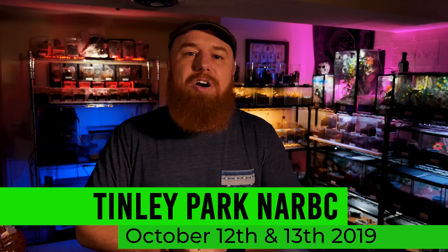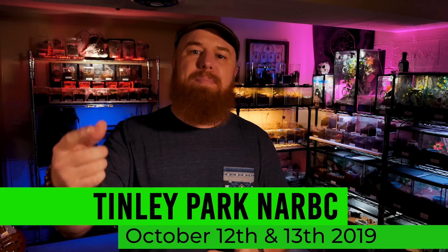Anyone in the Midwest or into reptiles — me and some of the mods from the Facebook group are going to be at the Tinley Park NARBC this October. If you're going to be there, keep an eye out for me, come say hello. I'll be shooting a YouTube video there and the mods will be doing live streams for the Facebook group. We might do a live stream on YouTube if we've got enough Wi-Fi signal. I'm really looking forward to going, seeing you guys, and hanging out with Fear Not Tarantulas — and probably coming home with more tarantulas.